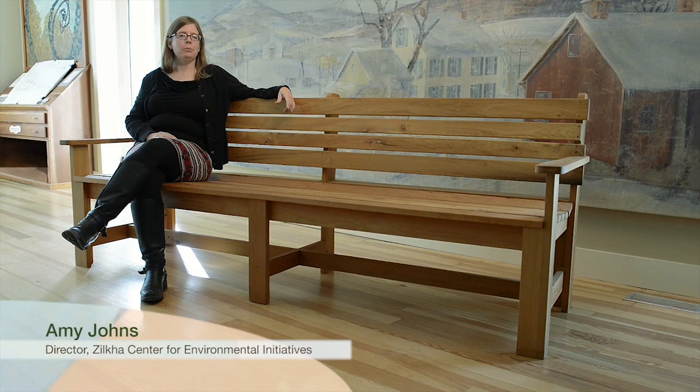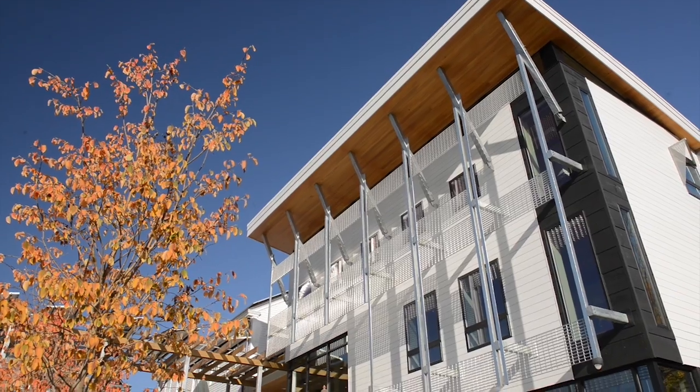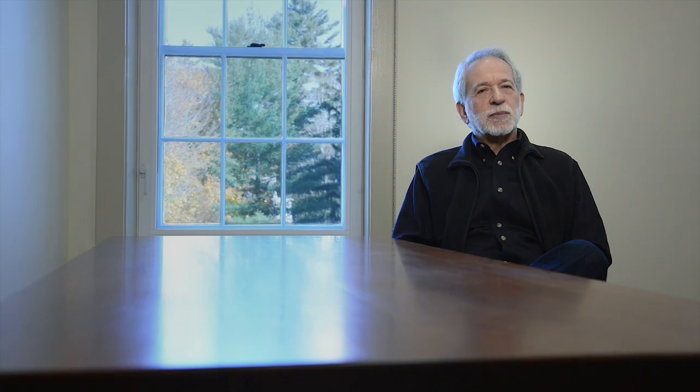There are a couple different reasons why Williams decided to pursue the Living Building Challenge. One of them is in the name — we were looking for a challenge. We were really looking to push the boundaries of what sustainable building means on a college campus. We wanted to have a building that would not just be a place in which learning would occur, but a building that would actually be an assistance to learning itself.